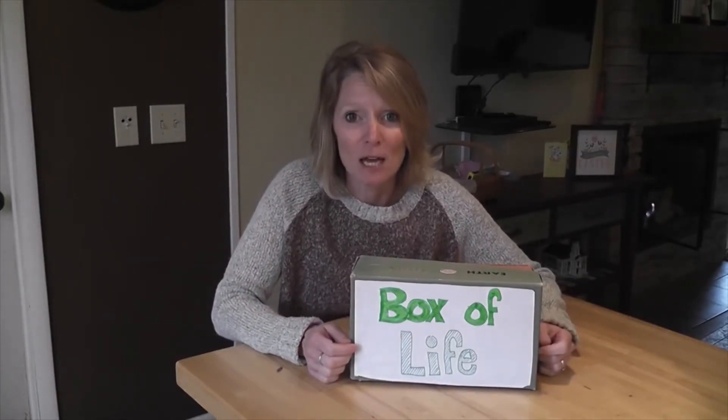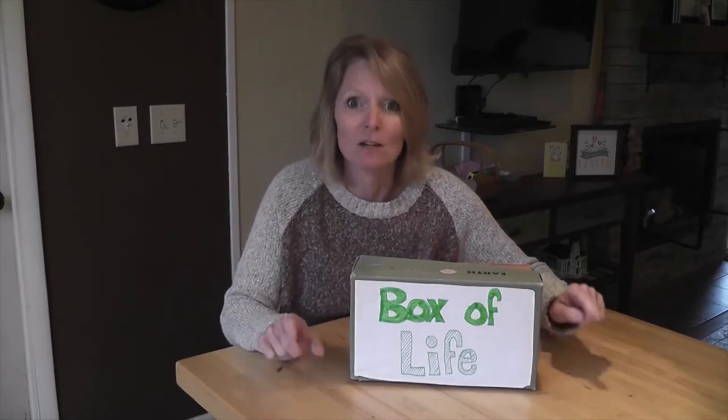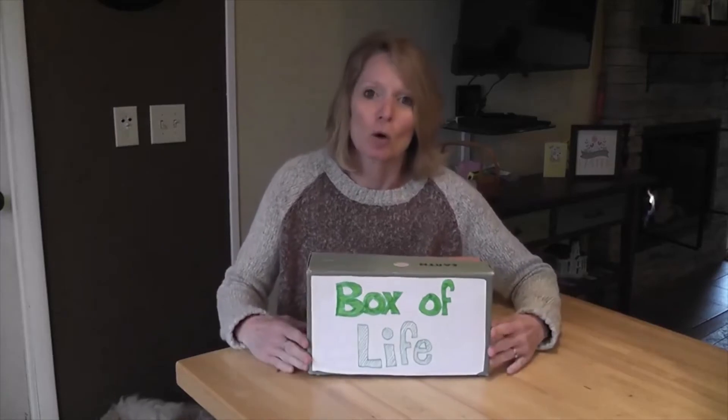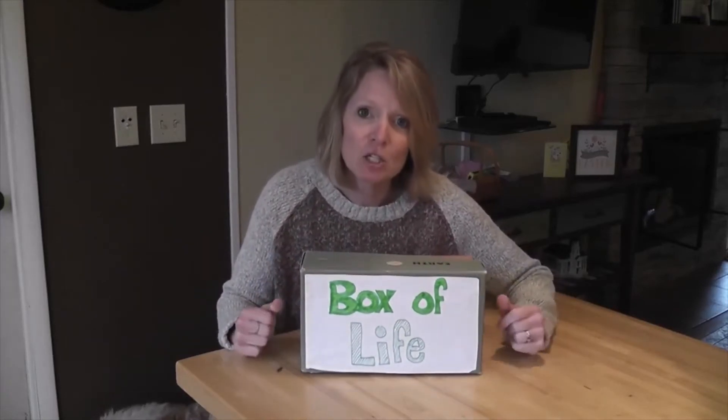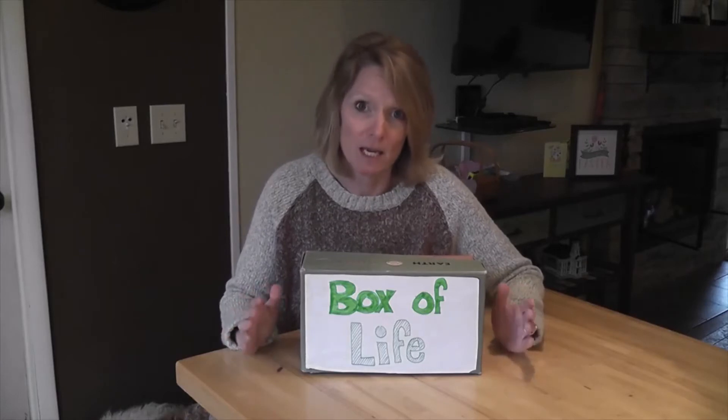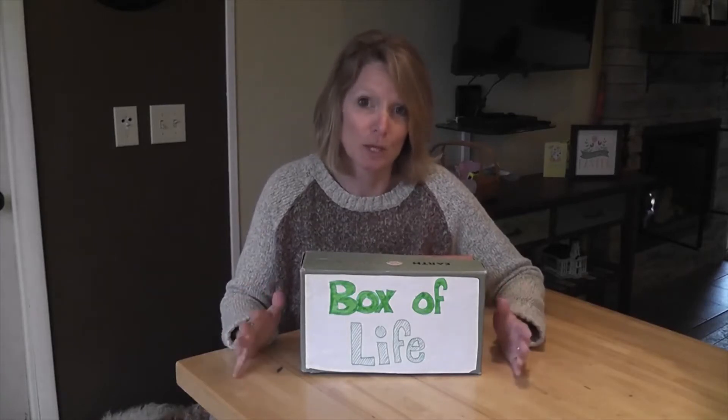We get everything from the Earth. Everything needed for life is right here on this planet and we are so lucky. So on Earth Day, I'd like to challenge you to think of ways that you can help take care of your natural resources.